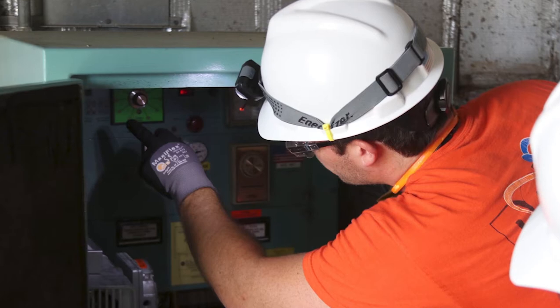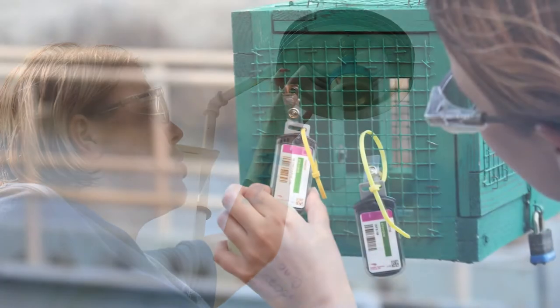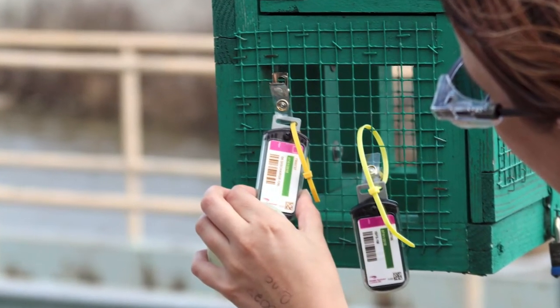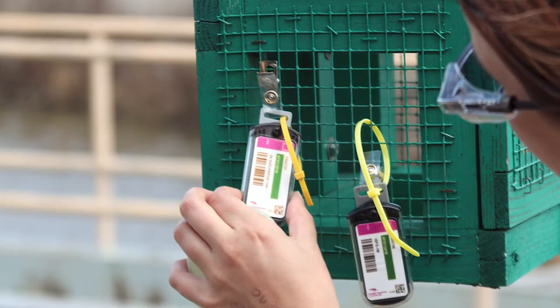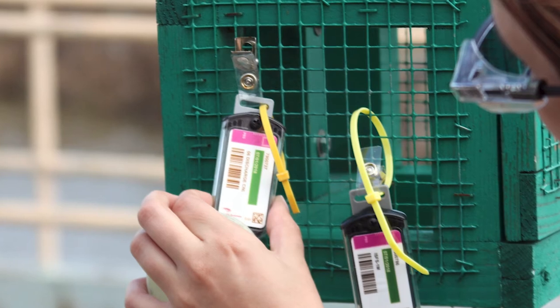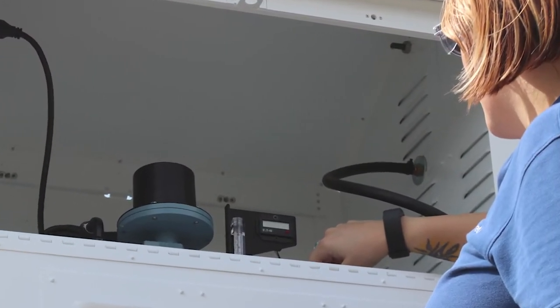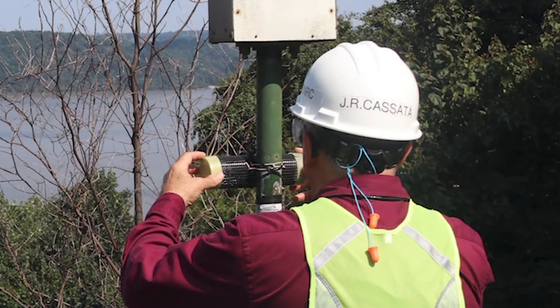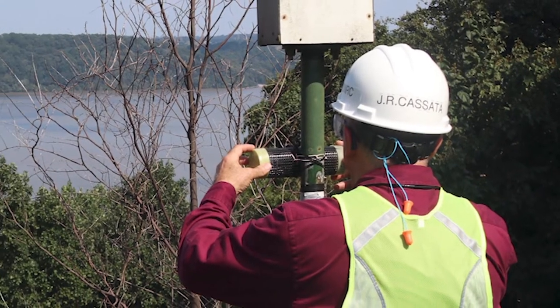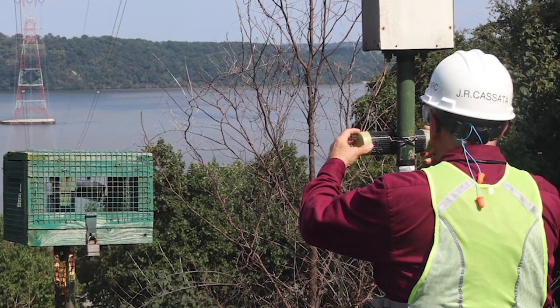As part of the inspection, NRC inspectors will visually assess multiple air sampling stations and other stations that measure radiation levels in certain areas. The goal is to make sure the monitoring equipment is correctly located, calibrated, and maintained, and to ensure it is working as intended. These measurements are typically taken in several places, including near a plant's boundary, in the nearby community, and at a control location 15 to 30 miles away.